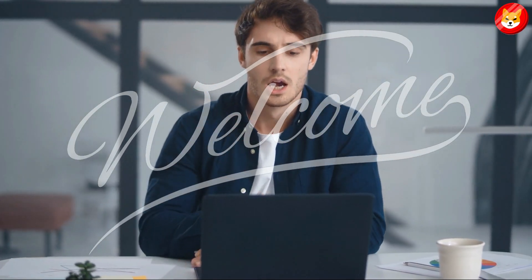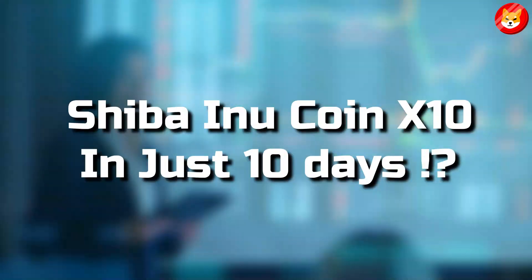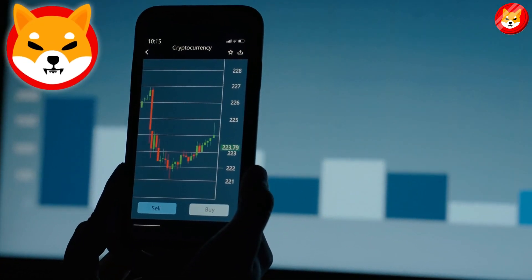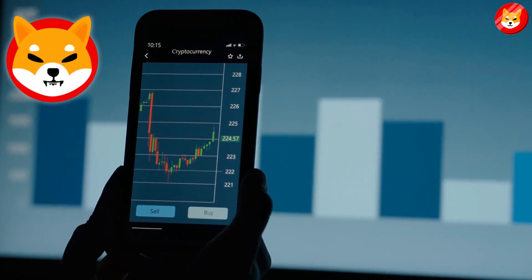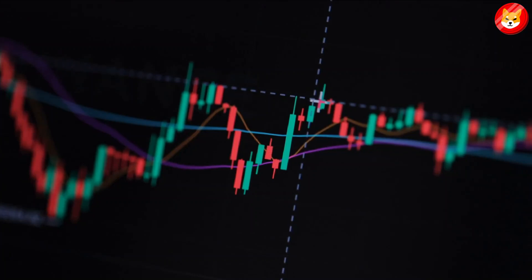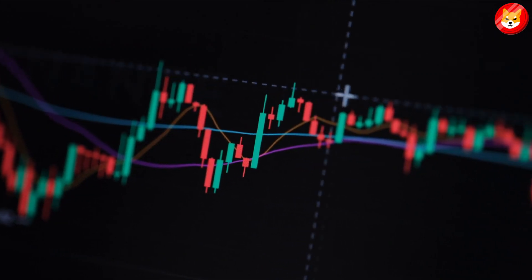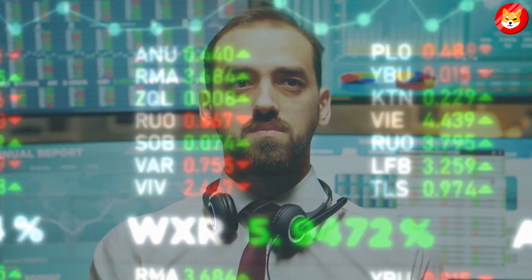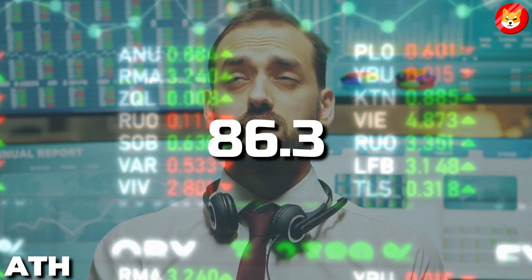Hey guys, welcome back to Shiba Inu Crypto. Shiba Inu has fallen below a level of support and is still on the decline, although the tiny increase in buying volume could be significant. This is because this purchasing volume has stepped in at a legitimate retracement zone despite the bearish market structure. The stock price has dropped 86.3% from its ATH.